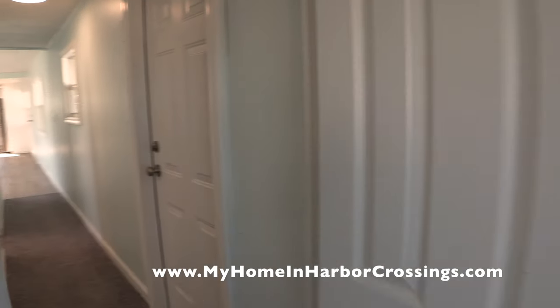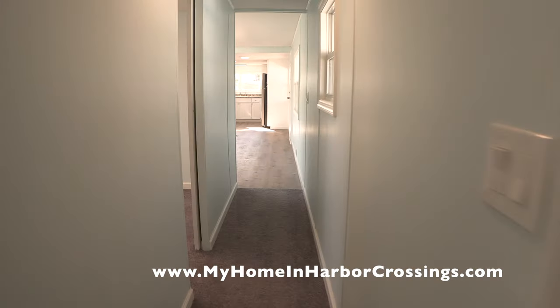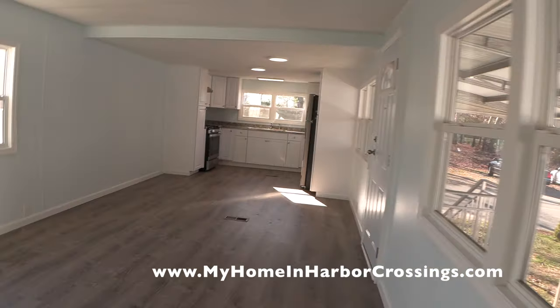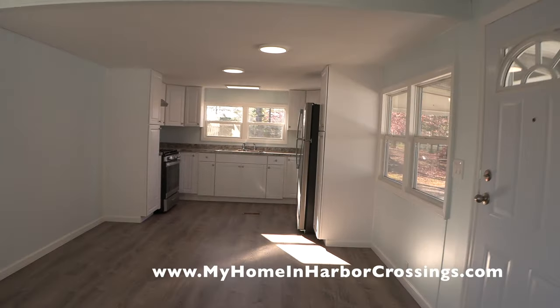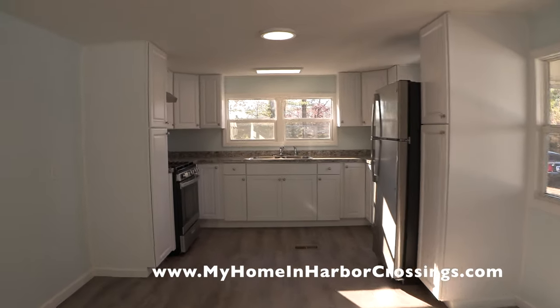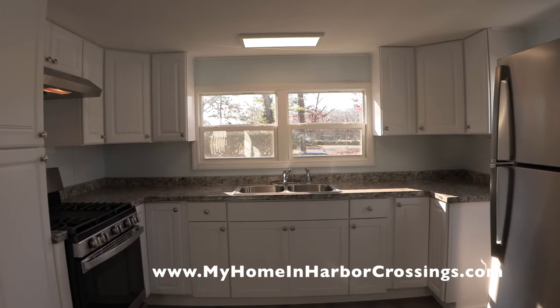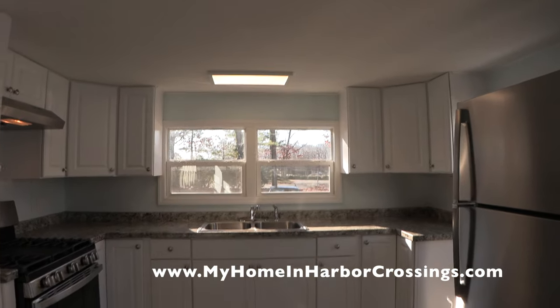Now the homeowner can come in and put shades, blinds, and curtains if they feel like it. And there you have it. So if you're interested in a manufactured home in Egg Harbor Township, New Jersey, please go to our website myhomeinharborcrossings.com.